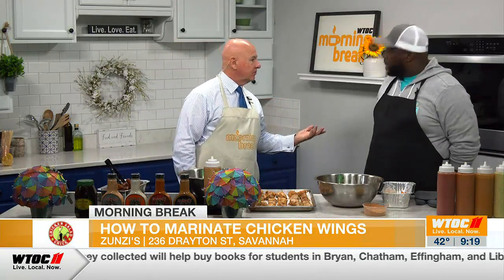Later in the show, we're going to think about something to pair with these wings, maybe wash them down with. Scott's got something special coming up — something you can have as a drink or maybe just as a mocktail. We're going to find that out a bit later in the show. Thanks so much for being here. Thank you very much for having me.